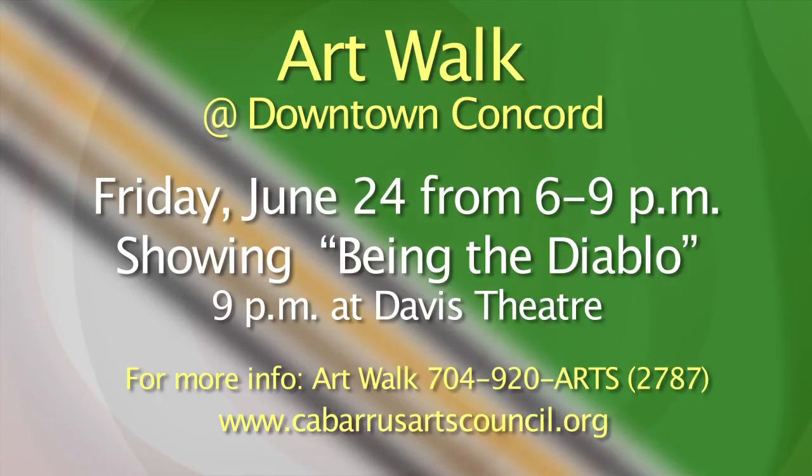Enjoy a night of arts when the Cabarrus Arts Council sponsors the Art Walk and a film showing on Friday, June 24th in downtown Concord. The Art Walk takes place from 6 p.m. till 9 p.m. throughout downtown Concord and will include visual art displays and live entertainment. Afterwards, catch the documentary film Being Diablo at the Davis Theatre, sponsored by the Cabarrus Arts Council and the Modern Film Fest. The independent film chronicles Mickey McCaffrey's life from Asheville as he quests to find the meaning of life. It hasn't been rated, so do a little research before bringing the family — they think it might be like a PG-13. For more information on Being Diablo showing Friday, June 24th at 9 p.m. at Davis Theatre, located at 65 Union Street South in Concord, call 704-920-2787 or visit CabarrusArtsCouncil.org.